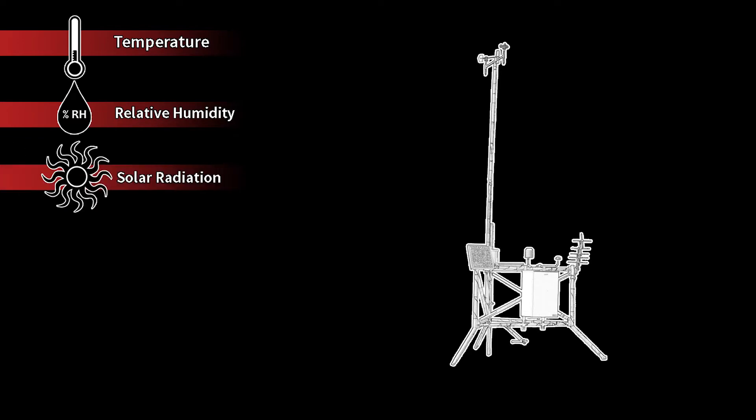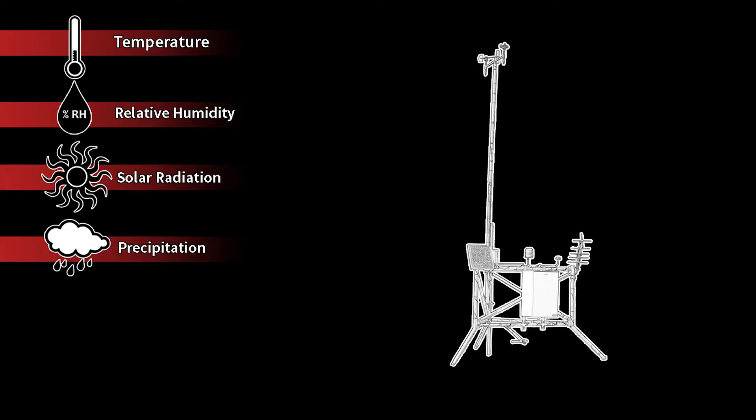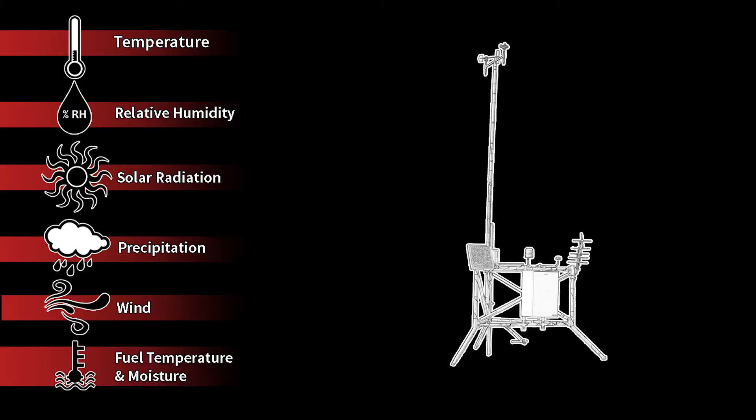They have an air temperature sensor, relative humidity, solar radiation, a tipping bucket that gathers rain, wind speed, and wind direction. Some of them also have a fuel moisture and fuel temperature sensor, and some have soil moisture and soil temperature sensors.